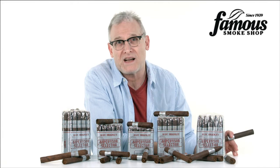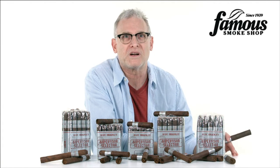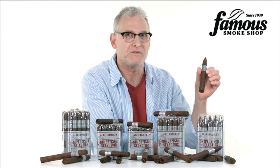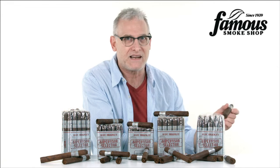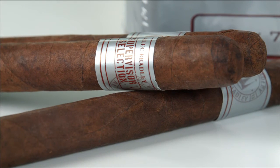Thirdly, the shapes are not as wide as the Habano version, so the biggest ring gauge, I believe, is a 54, which you'll find on the torpedo I'm holding here. If you're not into extra-wide ring cigars, the Jalapa Supervisor Selection should be a lot more comfortable for you, too.